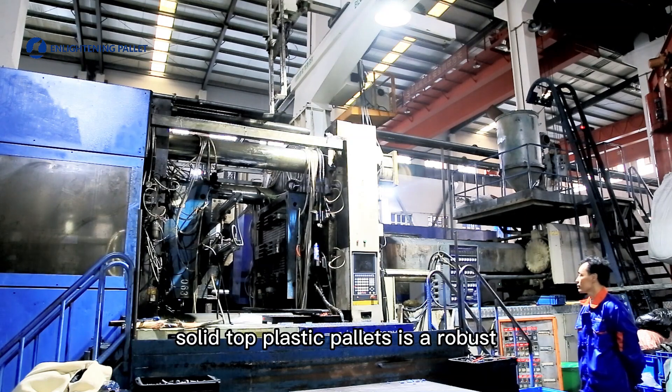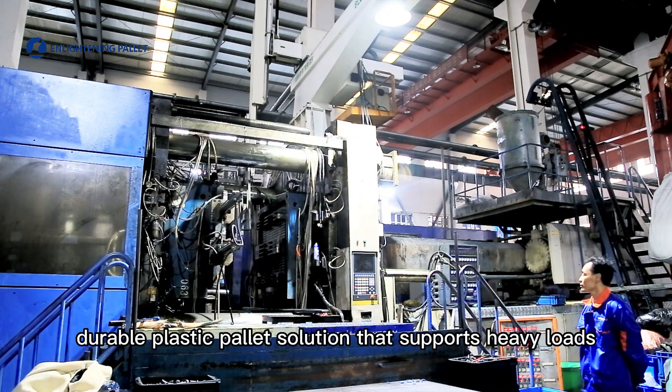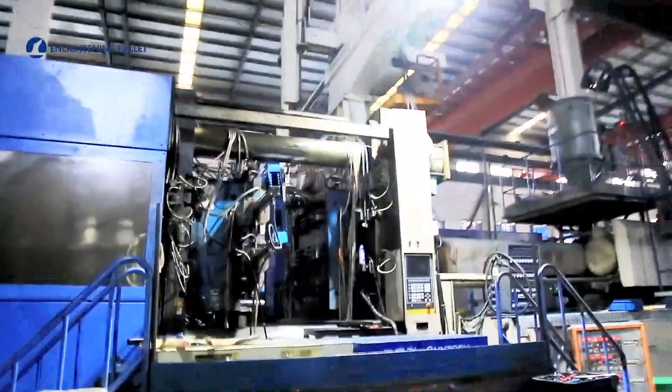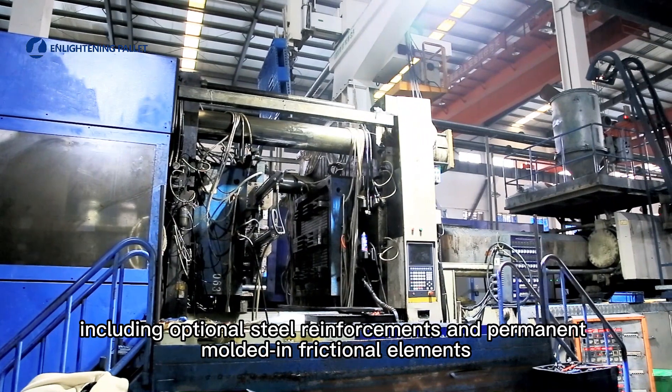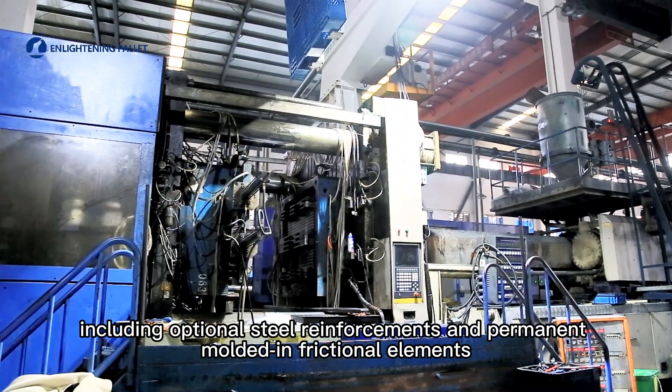Solid Top Plastic Pallets is a robust, durable plastic pallet solution that supports heavy loads. It can provide load stability with unique design features, including optional steel reinforcements and permanent molded-in frictional elements.